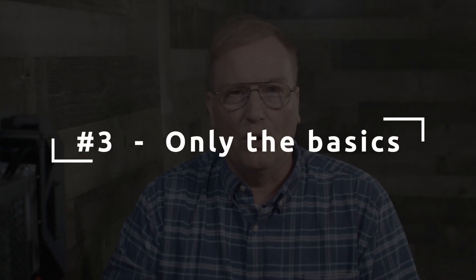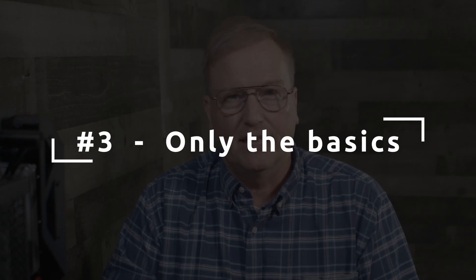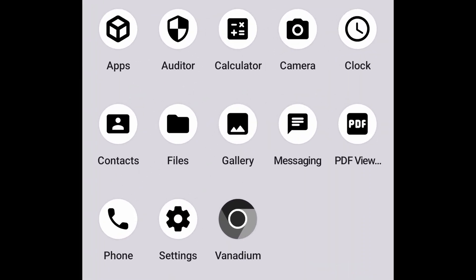Number three, which is both a security and privacy feature: GrapheneOS provides only the basics and allows you to customize the software you need. After the install, you have exactly 13 apps listed in the launcher: Apps, Auditor, Calculator, Camera, Clock, Contacts, Files, Gallery, Messaging, PDF Reader, Phone, Settings, and the Vanadium Browser. That's it. No need to take the garbage out as soon as you get the phone. Only the bare necessities are there, and no proprietary spyware from the phone company or manufacturer to violate your privacy.